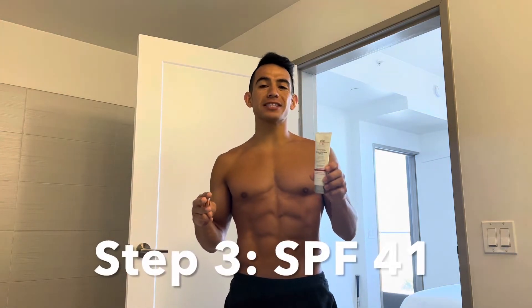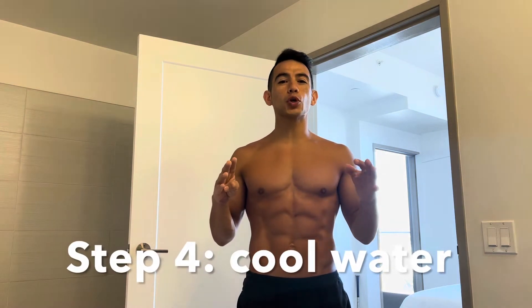Number three: use SPF 41, but it still says to be careful about sun exposure. Number four: use warm water — slightly on the cooler side, then on the warmer side. Number five: make sure you do a workout. Even if you can't run, find a way to exercise where you're actually sweating.